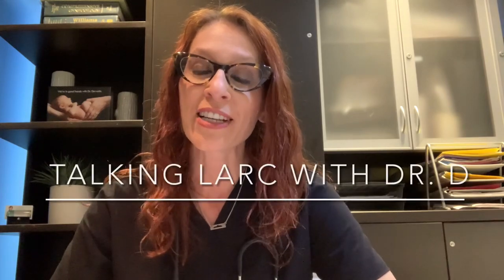Hi, I'm Canadian gynecologist Dr. Christina Dervaitis. I practice in Newmarket, Ontario, Canada. Welcome back to my YouTube channel, which previously has been called Talking IUC with Dr. D. Today I'm renaming and rebranding things a little bit, and we're going to call this Talking LARC with Dr. D.